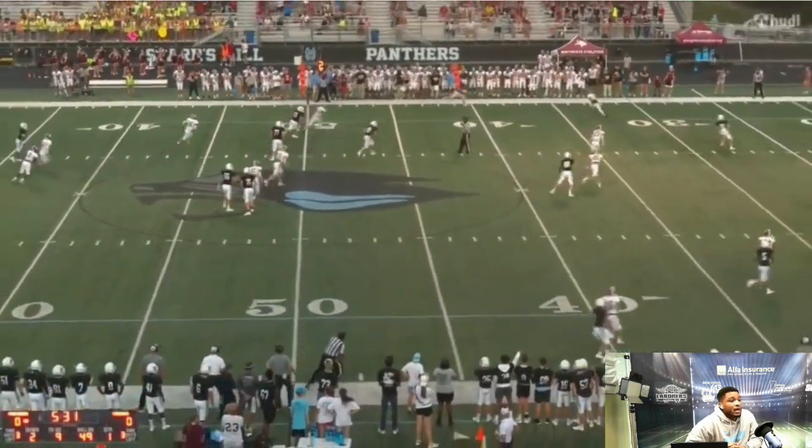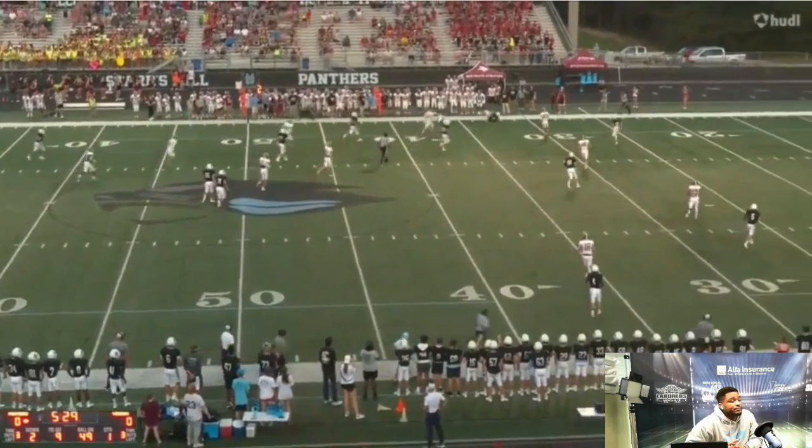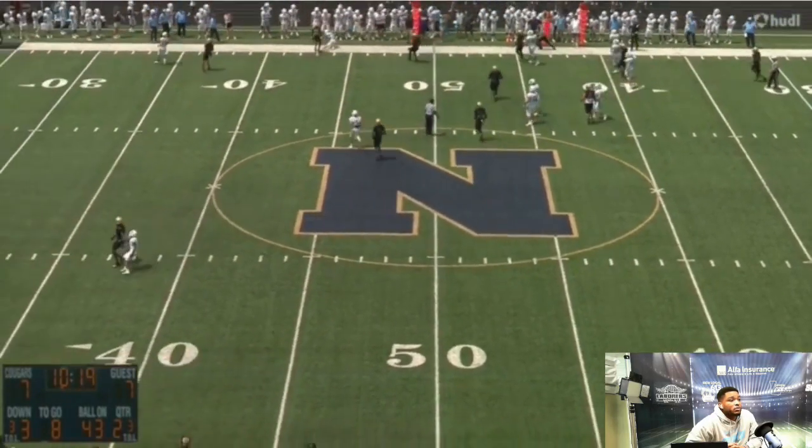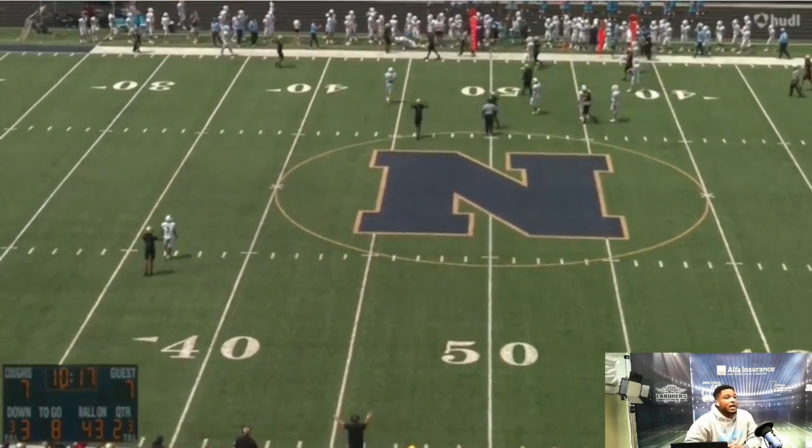Same thing here — look at him roll out, throw it on the line, big-time throw. He's rolling to the right, looking downfield, and puts it right there on the sideline — big-time throw.